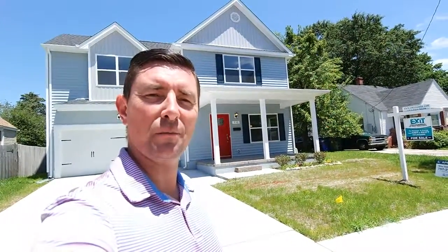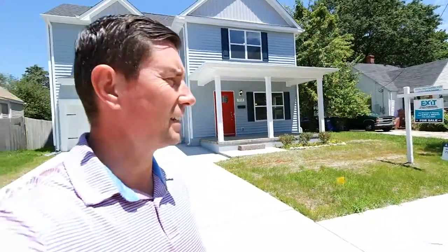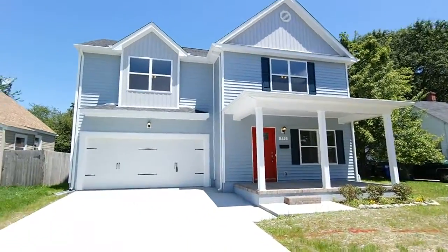Hey guys, it's Andy Hubbaugh with Exit Realty Professionals, your market guide from entry to exit. As always, you can find me online at andyhubbaugh.com or on my cell 757-515-3028.